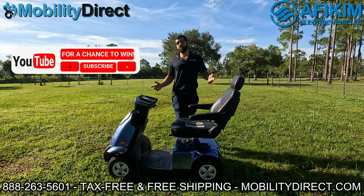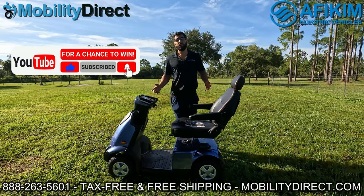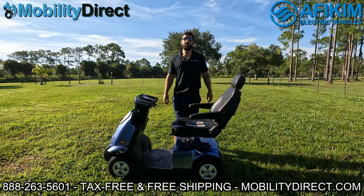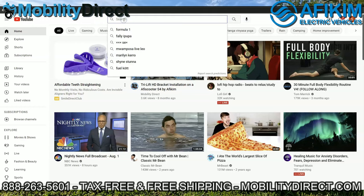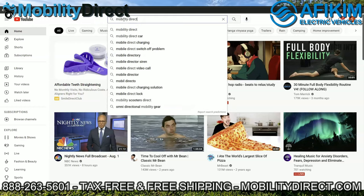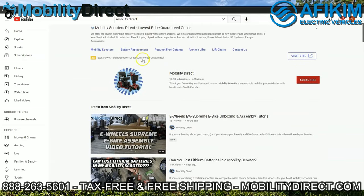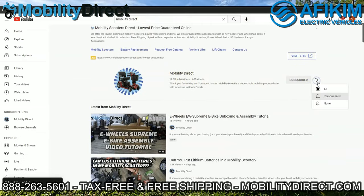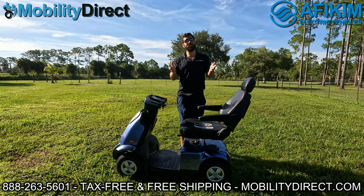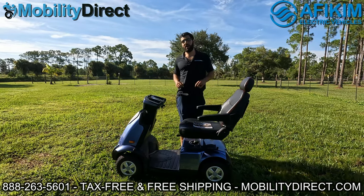I also want to say that if you subscribe to our YouTube channel, you're automatically going to get entered into a giveaway. We're doing a giveaway about every three months — we give away free mobility scooters. The next lucky winner could be you. Just hit the subscribe button and you're automatically entered. I'm going to throw the last winner on the screen just for a moment so you can see that it is legit.